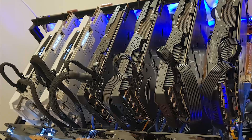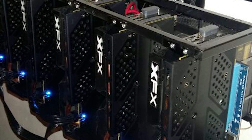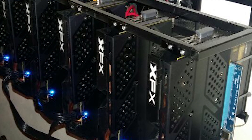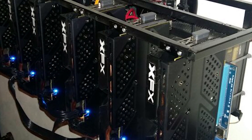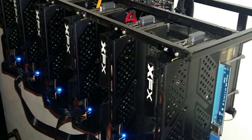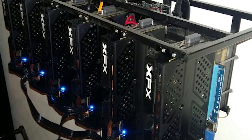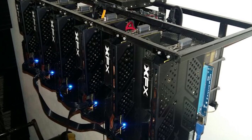Next we have Rig B, 'Wall Heater' by Roberto. He's rocking six RX 580 8-gigabyte XFX Triple X editions with, once again, a Pentium G4400 — welcome to the club. He's using the Gigabyte GA-H110-D3A motherboard, 006 and 007 PCIe risers, and a Centi 1050-watt power supply.